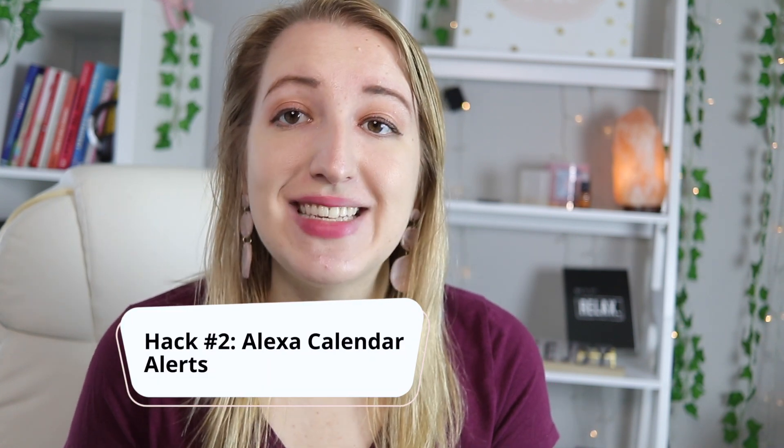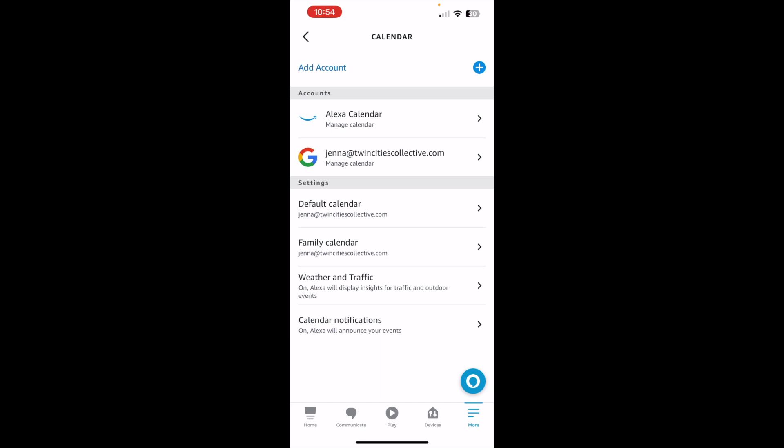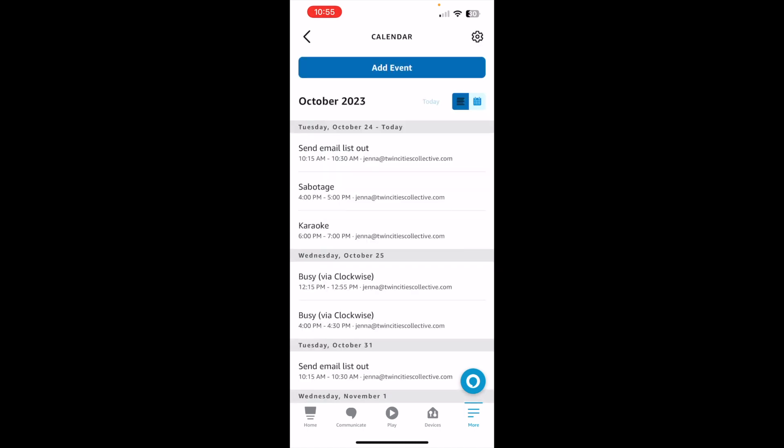Hack number two is syncing your Amazon Alexa with your calendar. About 10 minutes before every meeting, it reminds me — sometimes I'll be deep in work and don't want to miss a meeting. I've definitely almost missed meetings, but because of this system, I haven't. In the Alexa app, click Calendar in the More area, go to settings, and click Add Account. You can add your Google, Microsoft, or Apple account. Once synced, it'll automatically announce your events out loud.